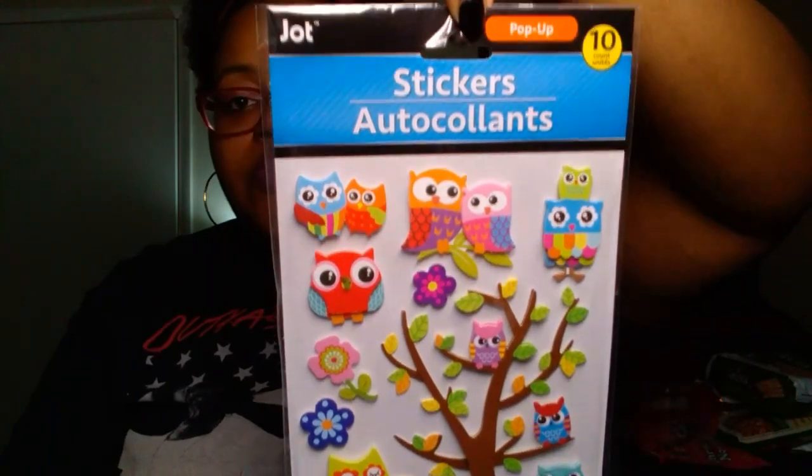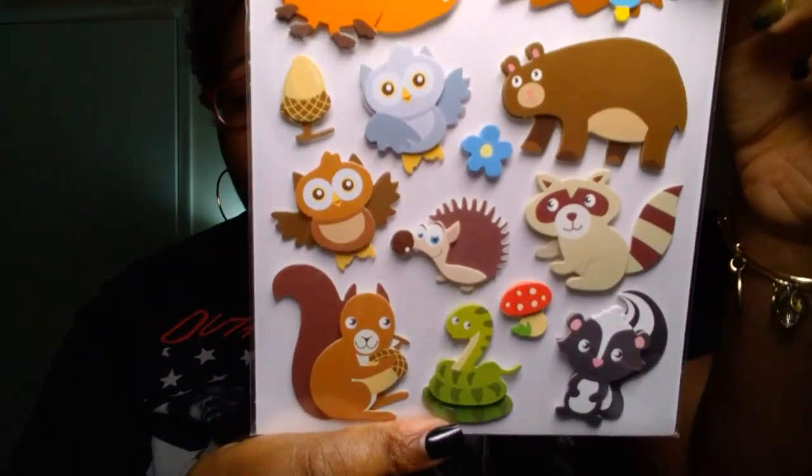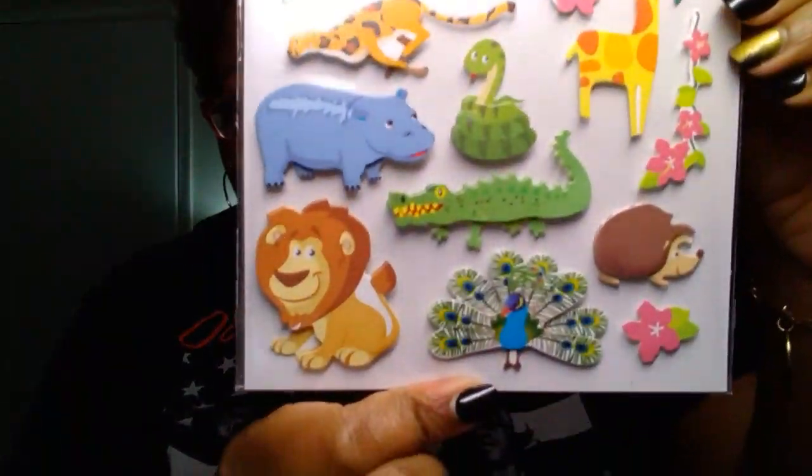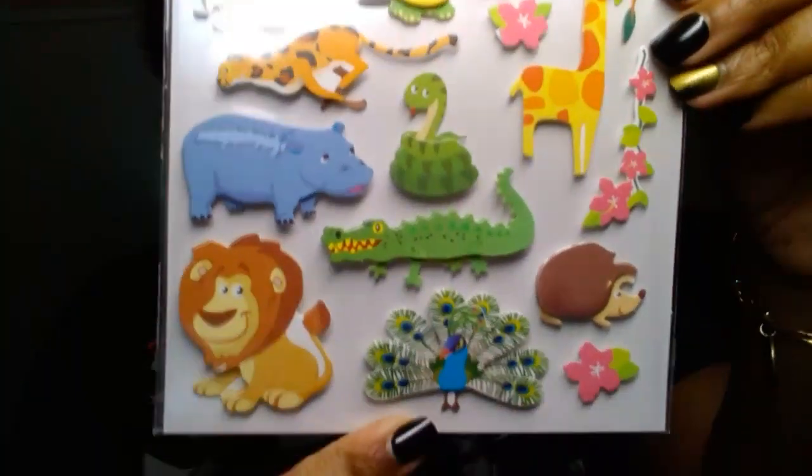I found the owl stickers that everybody was hauling — apparently these are old but coming back around to Dollar Tree. This is the Jot brand pop-up 10-count. I purchased two; I'm going to use one in a friend mail or giveaway. The tree is all one sticker, and the two owls on it is one sticker as well — that's really cute. I also have a repurchase of the woodland animal stickers, the Jot pop-up 15-count. My store had another one hiding so I picked up another one. There's also a new one that has a giraffe, a lion, a hippo, and a peacock — really cute.